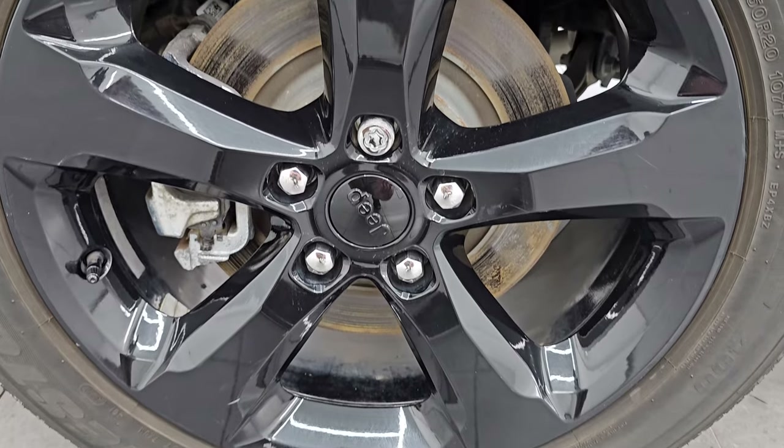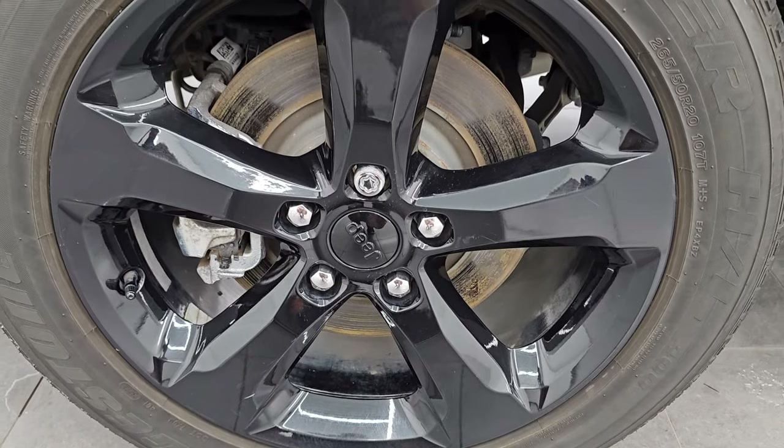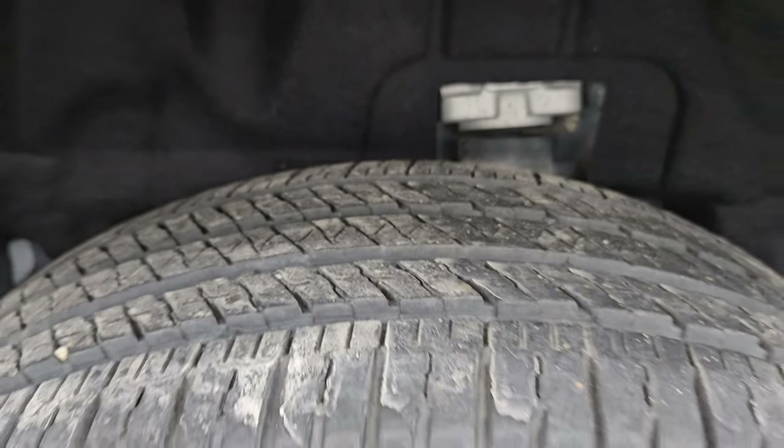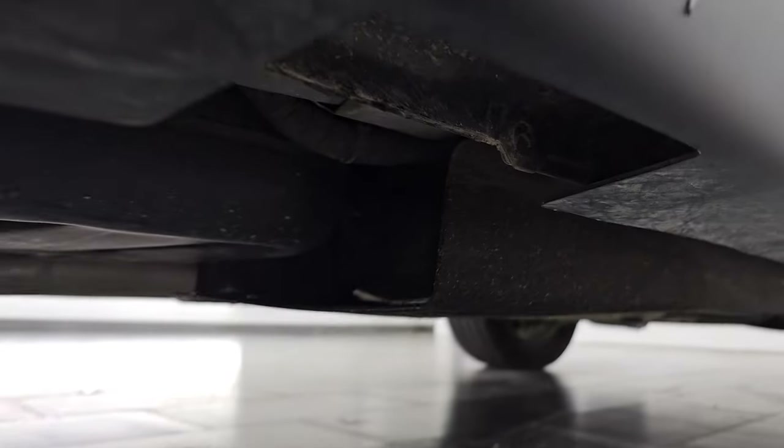And if this video helps you do either of those things, let your salesman know that you saw the video and it was helpful. The back wheels are in excellent shape as well, and the back tires have just as much tread as the front tires.